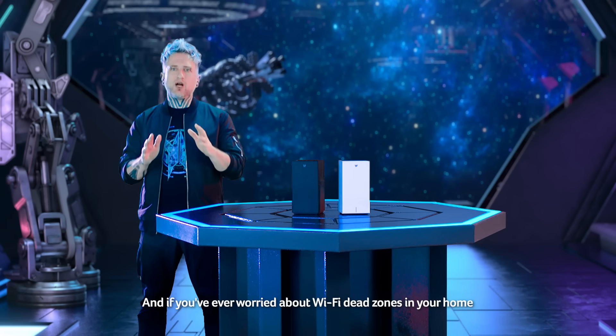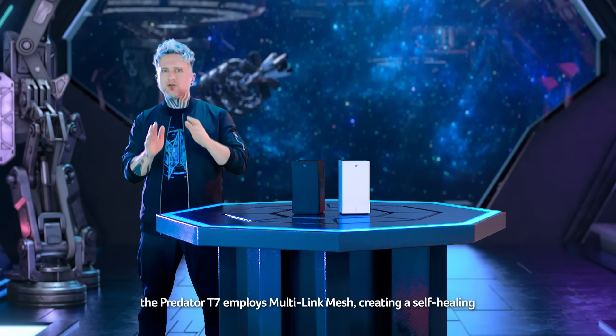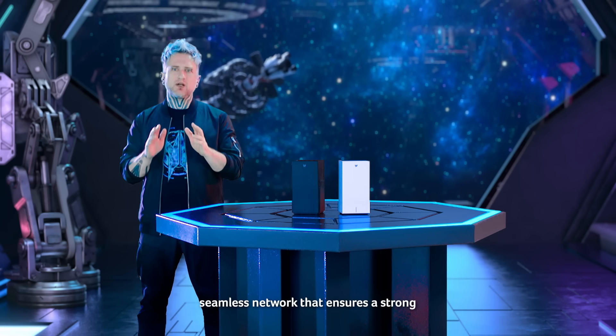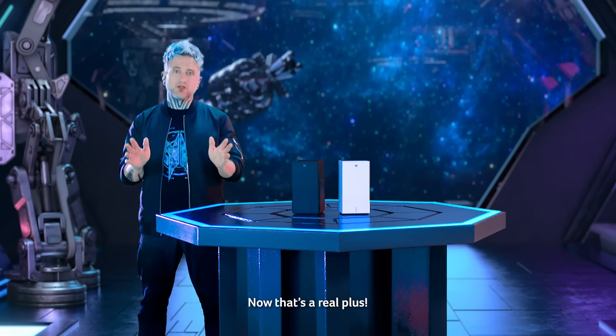And if you're ever worried about Wi-Fi dead zones in your home, the Predator C7 employs a multi-link mesh, creating a self-healing, seamless network that ensures a strong and reliable signal in every corner of your living space. Now that's a real plus.